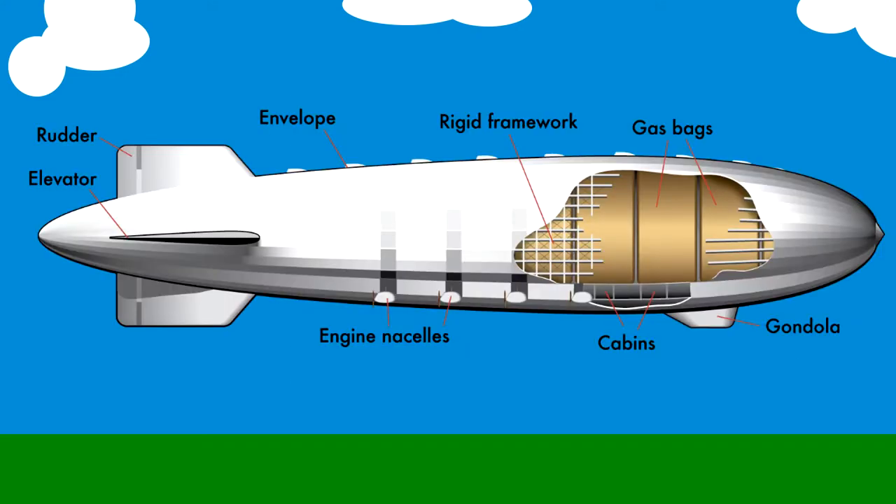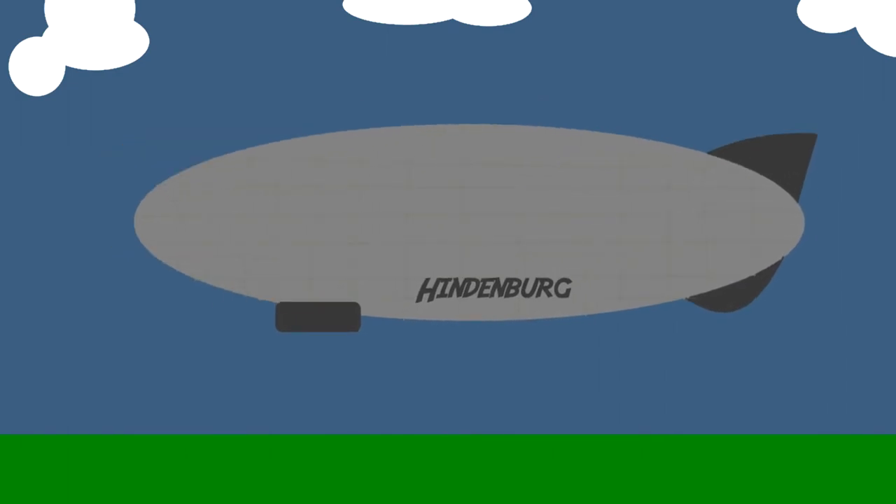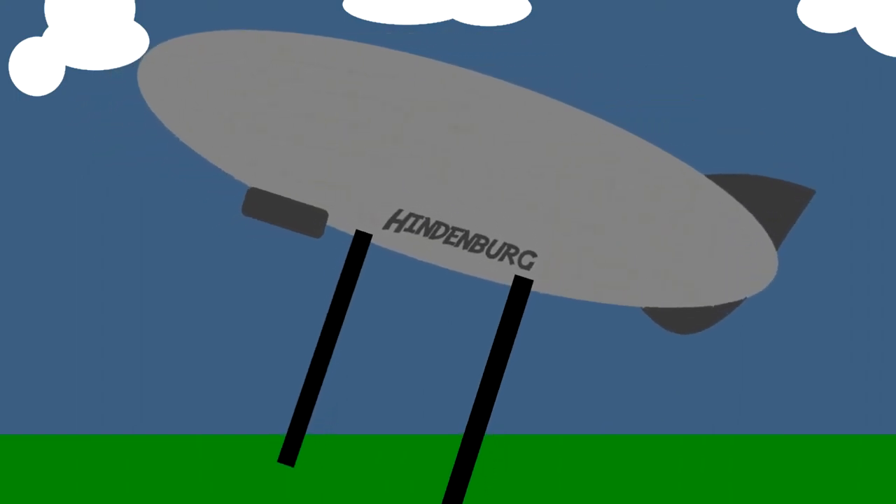So why did the hydrogen ignite? The ship came in for its normal landing on a rainy day — and that rain is really important. It dropped two extremely large mooring ropes used by the ground crew to bring the ship into place. They were already behind schedule by 12 hours, and the captain wanted to land as soon as possible. They were also experiencing an issue with the back of the ship being much heavier than the front.